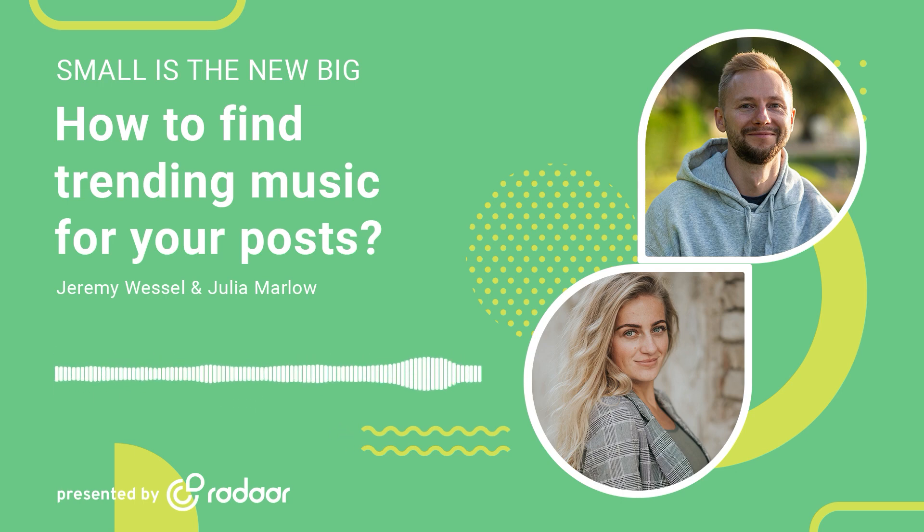Music has always been a powerful tool to connect with others, evoke emotions, and express ourselves. And now, with the rise of social media platforms like Instagram and TikTok, using trending songs has become a game changer for businesses. So, let's get straight into it. Why should small businesses use trending songs on Instagram or TikTok? Well, using trending songs on these platforms can help businesses increase their reach, engagement, and overall brand awareness. By leveraging popular songs, you can tap into the existing hype and connect with a wider audience.